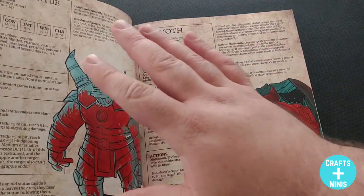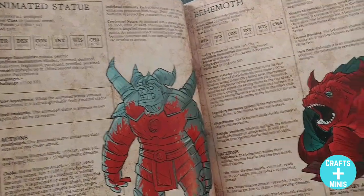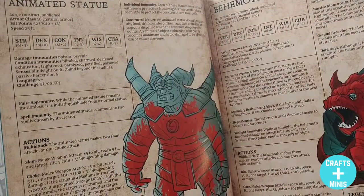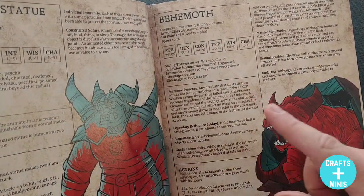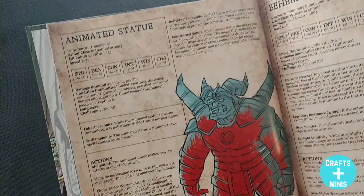And if I can use some minis to represent monsters, even better — and that's what you get in this book. You don't have a ton of fluff; you get some very specific guidance that's very brief, and then you get into the meat of the monsters. Look at this art — so awesome, so cohesive too. Look at the layout.